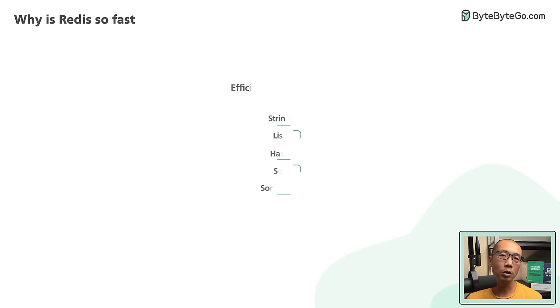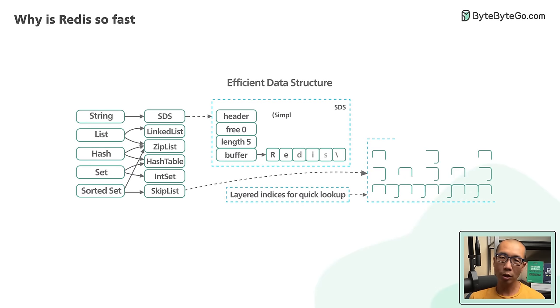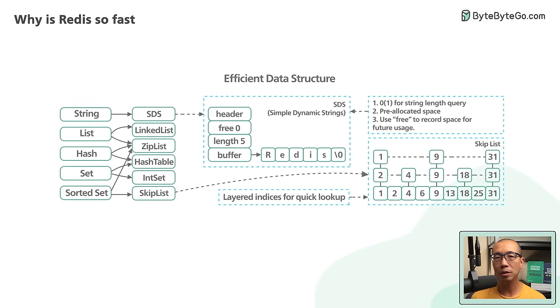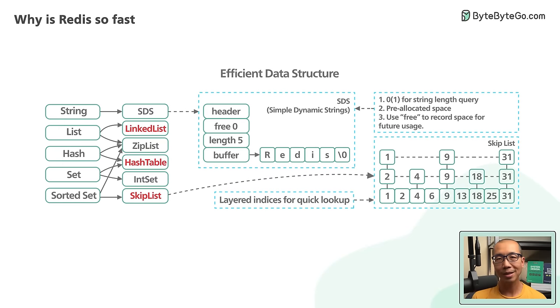The third reason why Redis is fast: since Redis is an in-memory database, it can leverage several efficient low-level data structures without worrying about how to persist them to disk efficiently. Linked list, skip list, and hash table are some examples.